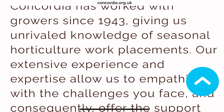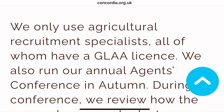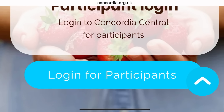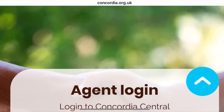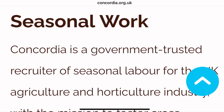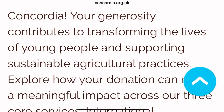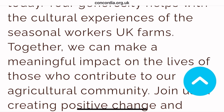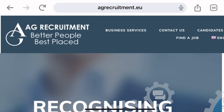The first company is called Concordia. Concordia has the license to sponsor overseas applicants looking to come into the UK to work in the horticulture sector. It's simple to navigate their website — go to concordia.org.uk. When you go there, you can sign in as an applicant and fill out the form to start the journey with them. This company also has opportunities for those who want to come as a volunteer.